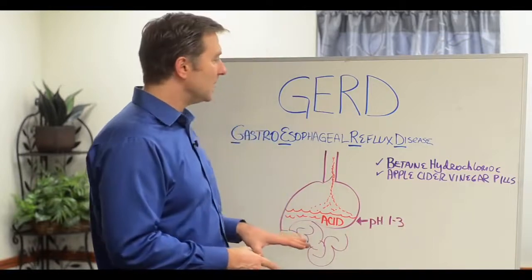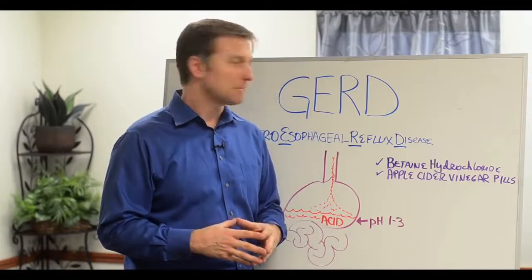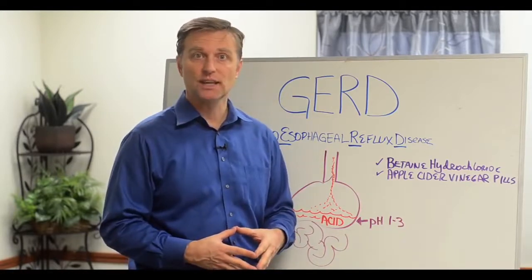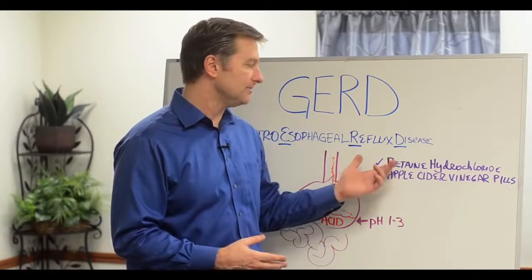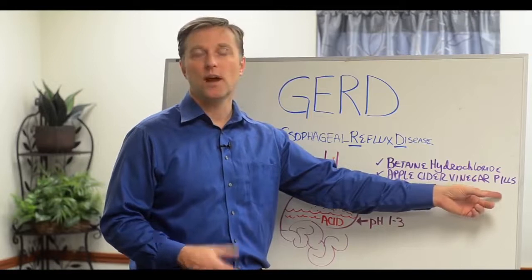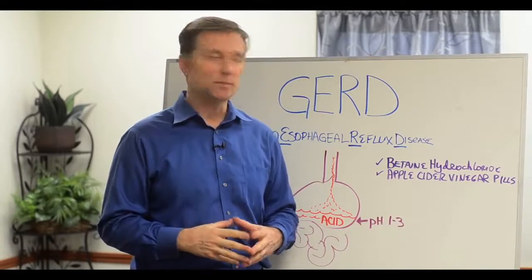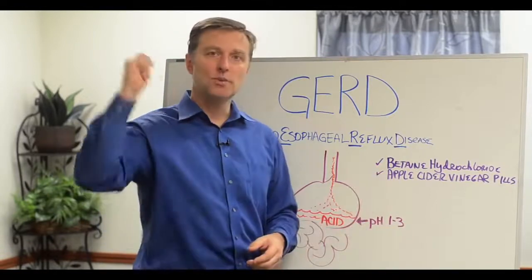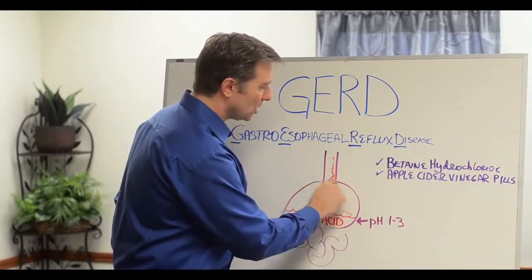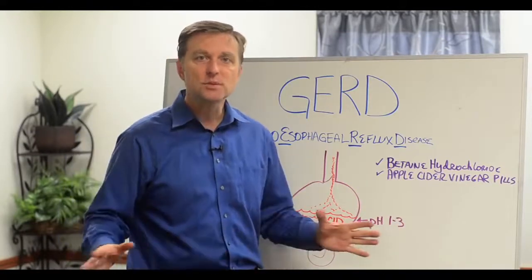If you want relief from this condition, I recommend two things. Try betaine hydrochloride, which is an acidifier — it's a natural supplement you can get. Take maybe three or four with a meal, and also apple cider vinegar pills or apple cider vinegar. Take these right before you eat — maybe two of each. You'll start feeling better because you're making the stomach more acidic, the valve closes, and it stops acid from regurgitating back up into your esophagus. Very simple solution.